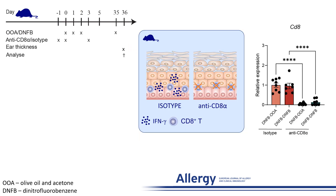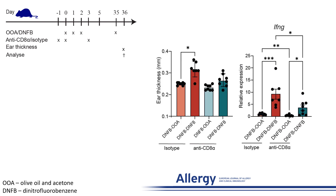To determine if CD8-positive T cells play a role in the downregulation of barrier molecules, we sensitized the mice with DNFB and during the sensitization phase treated them with isotype antibodies and with anti-CD8 antibodies, leading to depletion of CD8-positive T cells, then challenged the mice with DNFB or OOA after five weeks. Treatment with anti-CD8 antibodies eliminated the inflammatory response normally seen 24 hours after the challenge, based on ear thickness.